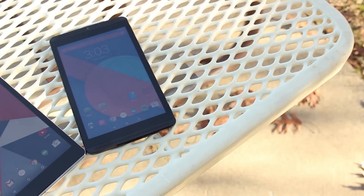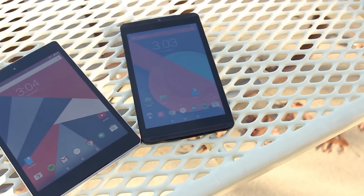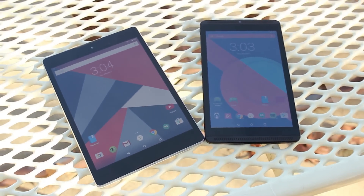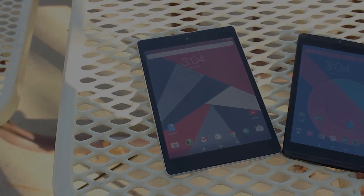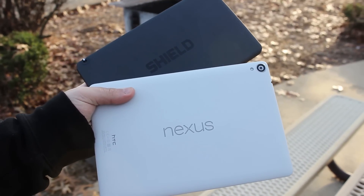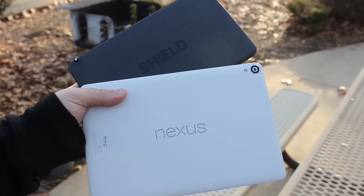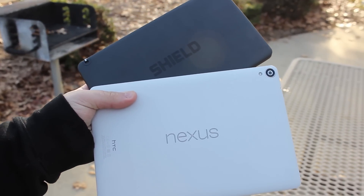When it really comes down to it, the Nexus 9 and the NVIDIA Shield are both awesome tablets. They both have great things to offer, but it's up to you to decide which is the best for you. If you want to know 5 reasons why the Nexus 9 is better than the NVIDIA Shield, check out the first link down in the description. If you enjoyed this video, be sure to give it a like and share it with anyone you think might find it interesting. If you want to see more videos like this, please subscribe to the channel. As always, thanks for watching, and I'll see you in the next one.